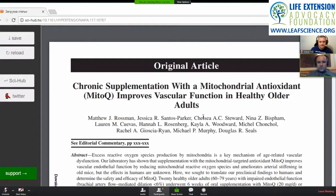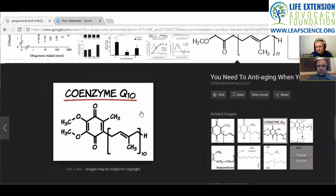MitoQ is a derivative of coenzyme Q10, also known as ubiquinone. The '10' refers to an aliphatic fatty chain. Ubiquinone exists in mitochondria and is part of the electron transport chain. There are variants like ubiquinol, depending on their redox status — the number of electrons and hydrogen atoms they can take up.